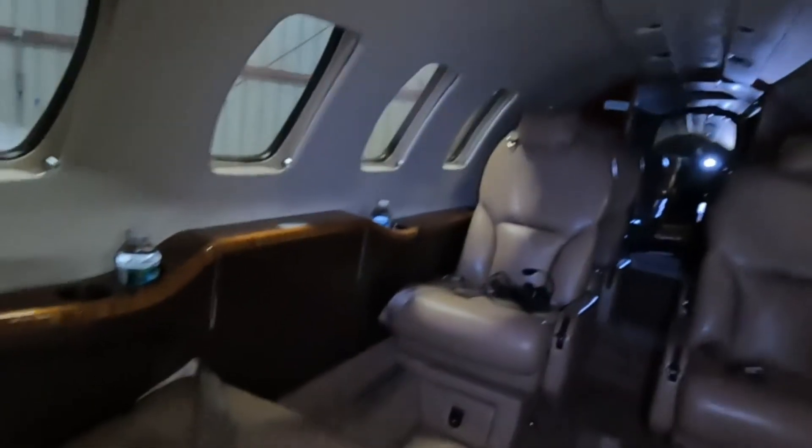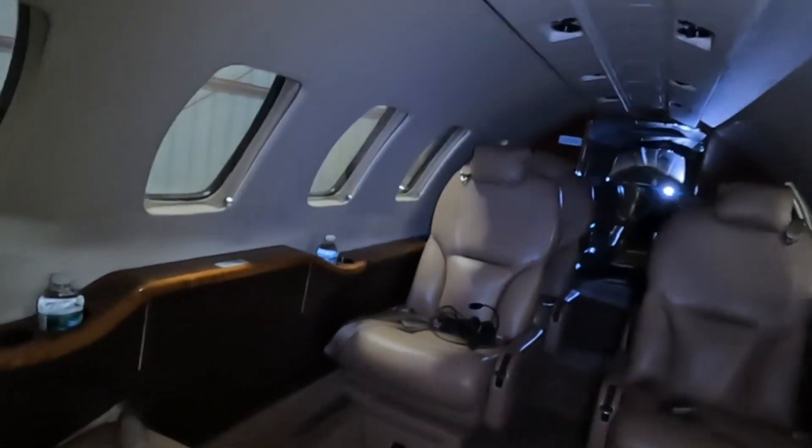The other thing that we did is shampoo and cleaned the leather — shampooed everything on the inside of this Citation Bravo. Turned out beautiful. Conditioned all the wood.